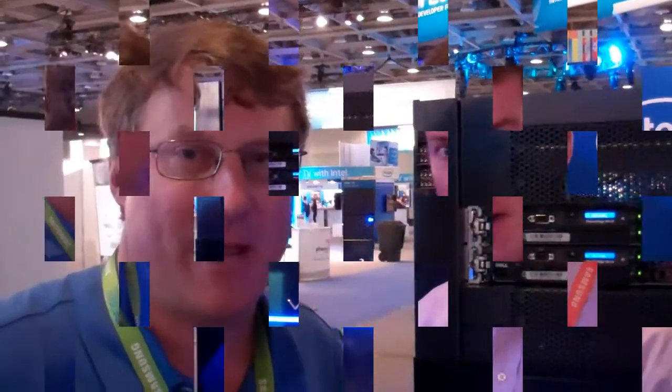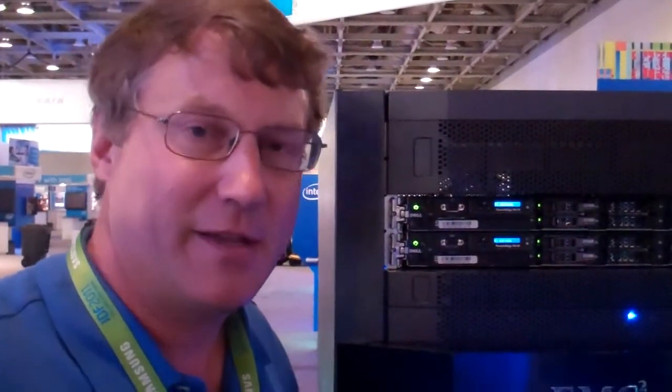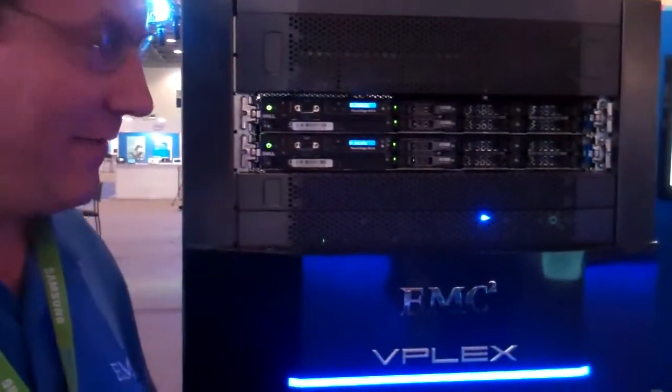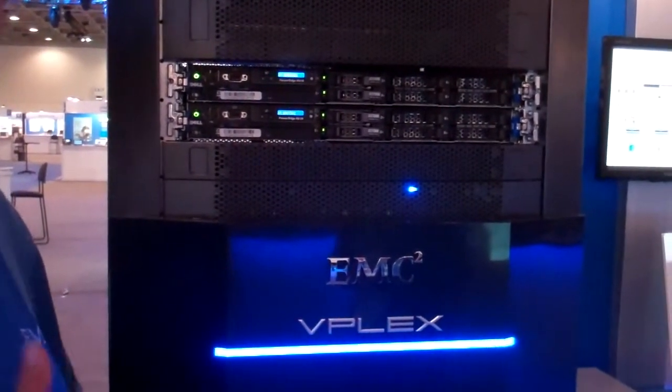Ready to get started, Mark? Absolutely. My name is Mark Lesher with EMC. We're here at IDF, and specifically we're here to talk about two things. One is EMC joining the Open Data Center Alliance, the ODCA, and EMC has a lot of interest in demonstrating how EMC products can fit into the usage models. The second issue is we're demonstrating a lot of secure data center technology here. I've got a rack here with a lot of equipment in it that I'd like to talk to you about.